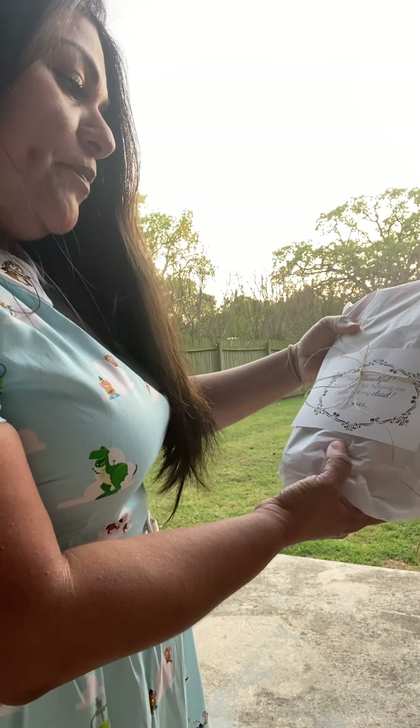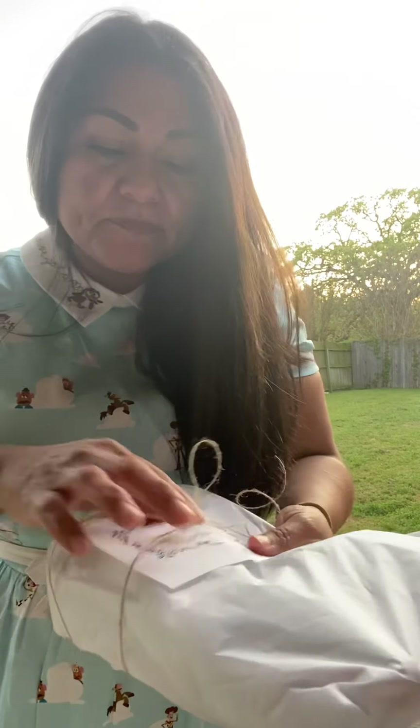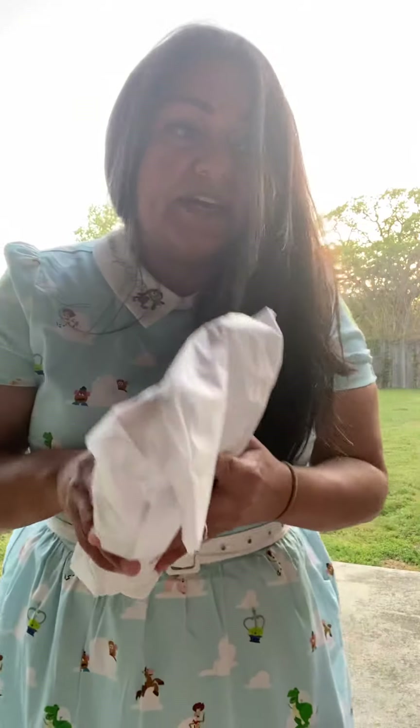Hello, beautiful. Thank you for helping me clean out my closet. XOXO. This is really pretty. It's simple, but it's still decorated and personal. I like this. This is really nice.